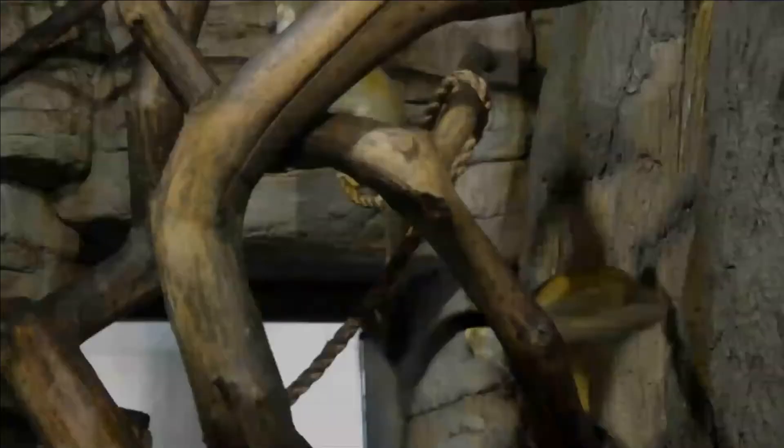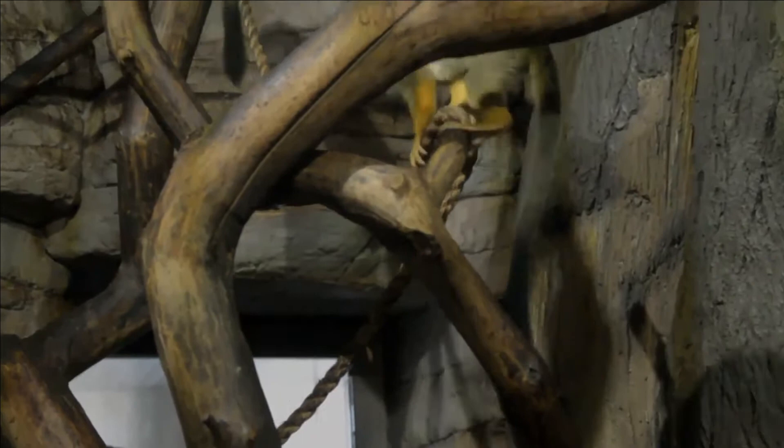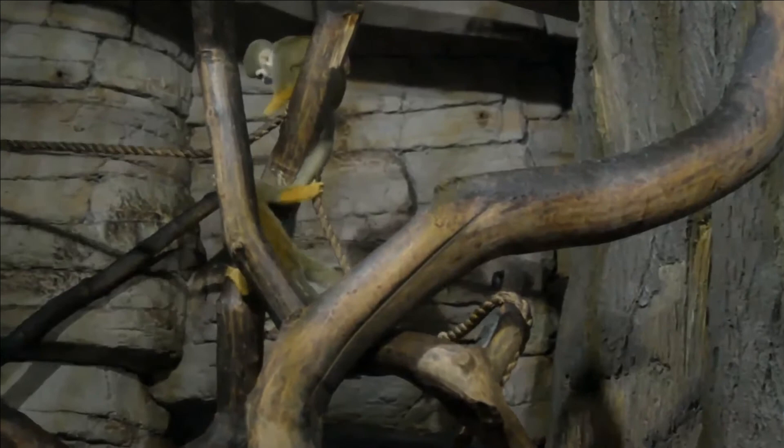Like most of their New World monkey relatives, squirrel monkeys are diurnal and arboreal. Unlike other New World monkeys, their tail is not used for climbing but as a kind of balancing pole and also as a tool.